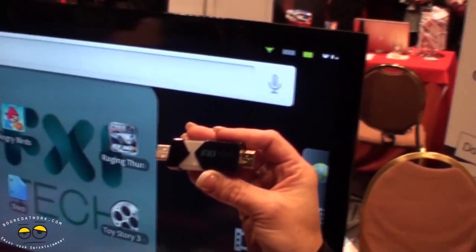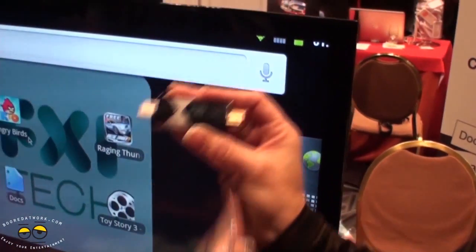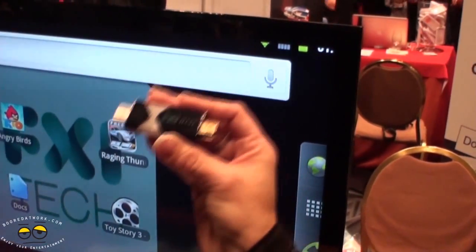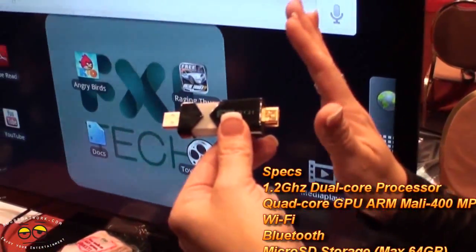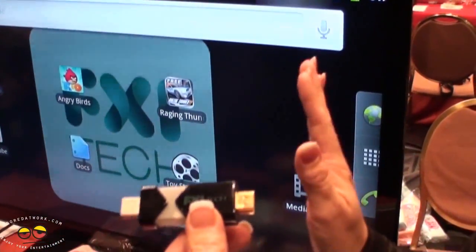What we're showing here today is the Android operating system. You can connect this stick to any screen, whether it's the screen of a laptop, the screen of a television, a smartphone, or tablets — and once you plug it in you've got smart capabilities.